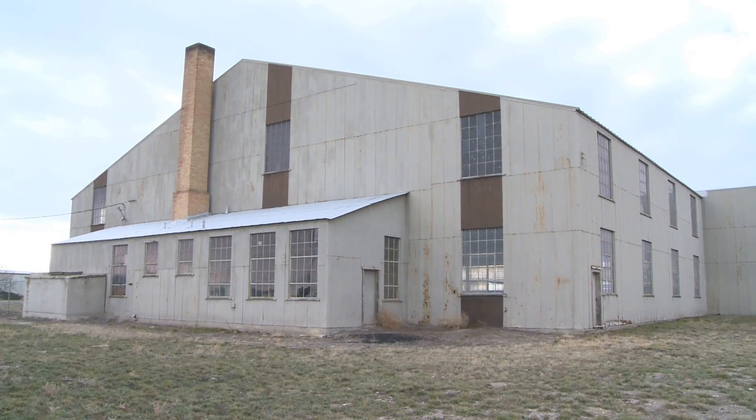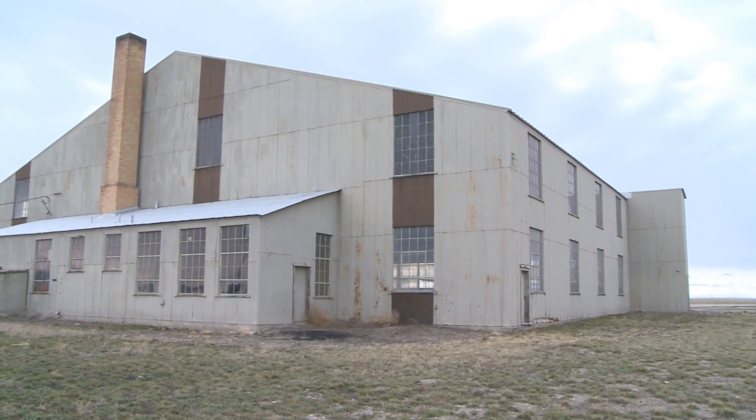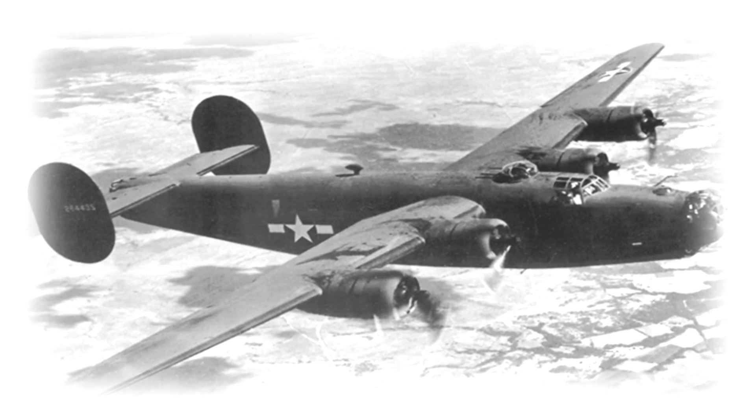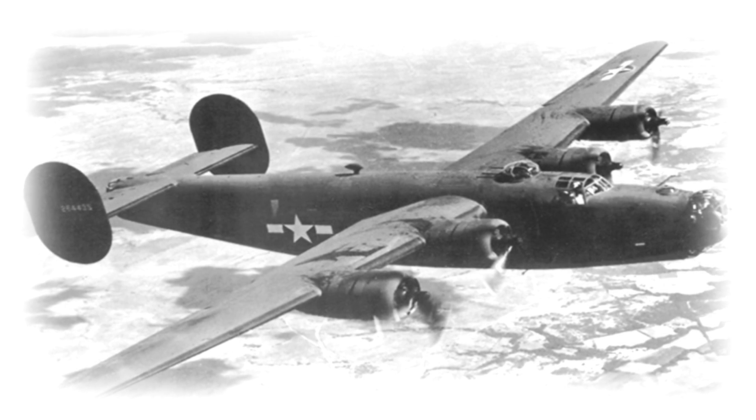The aircraft left from Pocatello Army Air Base. In fact, at some point in the aircraft's life it was most likely housed in this hangar here. It went out one evening on a training mission over the bombing range, and they had engine trouble and got into a stall spin situation and recovered. But at that point, the tail ripped off the airplane, it spun out of control, they crashed, and everyone on board was killed.